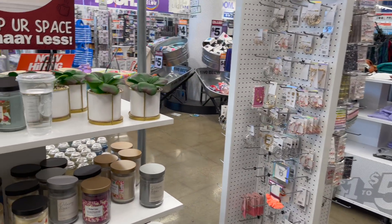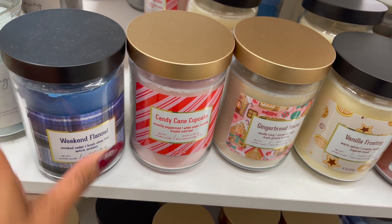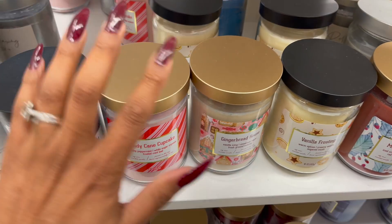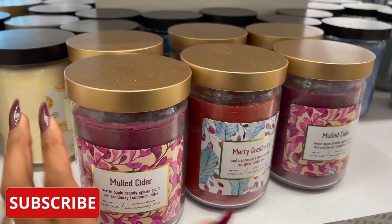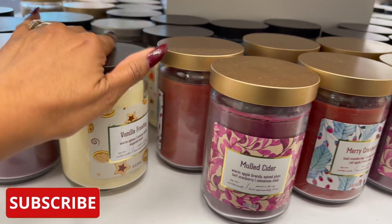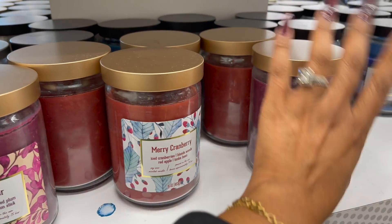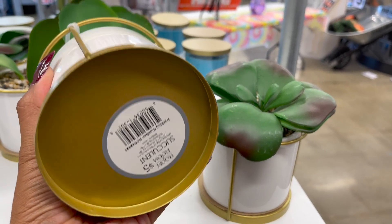Some winter candles — how awesome is that! These are five dollars. They have Weekend Flannel, Candy Cupcake, Gingerbread House, and Merry Cranberry. Let's see how many wicks — single wick — but they smell so good. They have Merry Cranberry, Mulled Cider, Vanilla Frosting, Relaxing Amberwood. Great size — 16 ounces for five dollars.